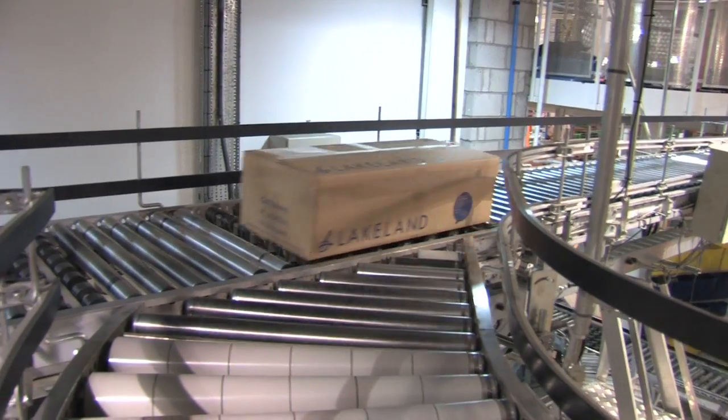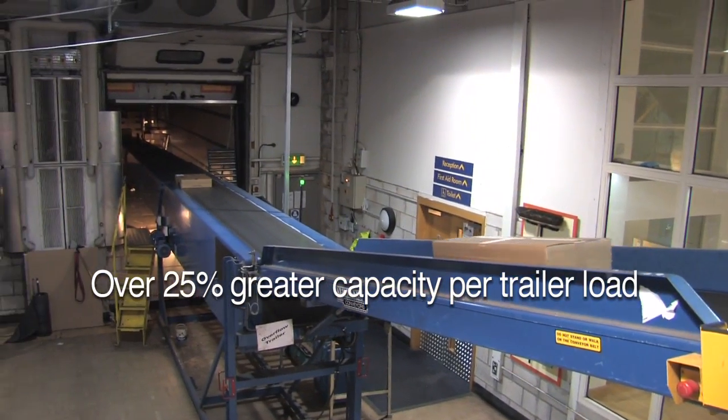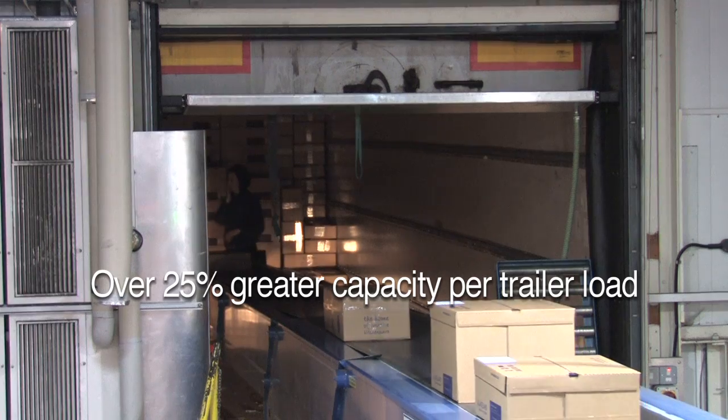One of the big benefits of the whole system for us has been that we've improved the trailer fill of our trailers leaving to the carriers. Whereas we used to get approximately 1,400 parcels in the trailer, we're getting closer to 1,800 now. That's all because we've got a reduced cube of parcel going out to the customer.